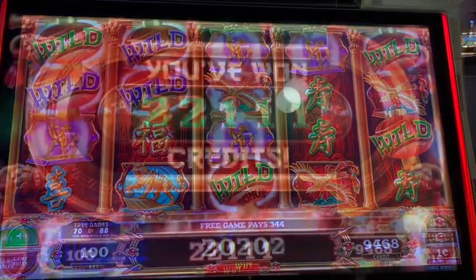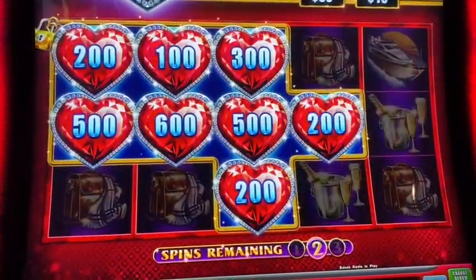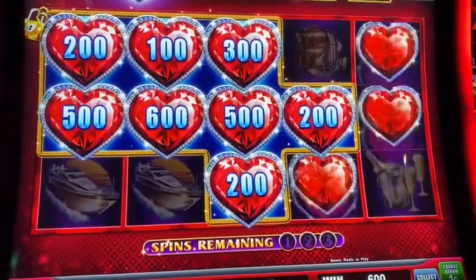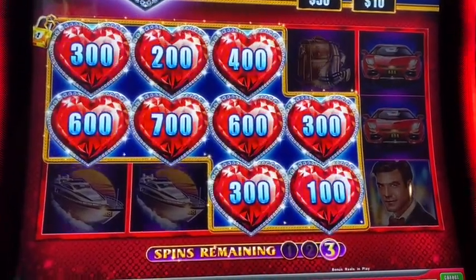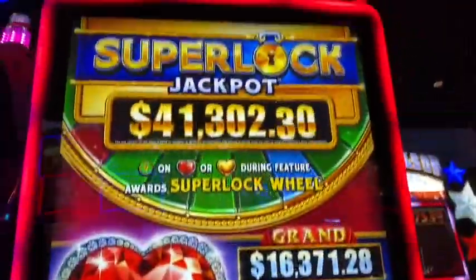Alright guys, I'll come back on my final. Here was my total win on Dragon Lantern. I think it's super locked!